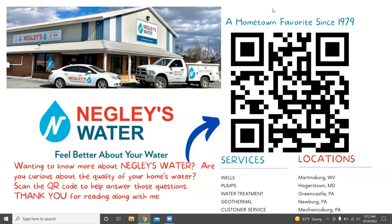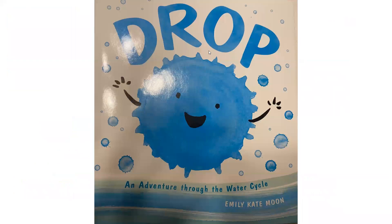All right, let's go ahead and get started. This is Drop, by Emily Kate Moon — an adventure through the water cycle. Here she is. She's water, and she's seen a thing or two, even dinosaurs. Everywhere Drop flows, she makes life on Earth possible and has a great time doing it. Have you ever plummeted from a rain cloud or taken a thousand-year nap in a glacier? Drop has. She'll tell you all about it with a lot of humor in this book.